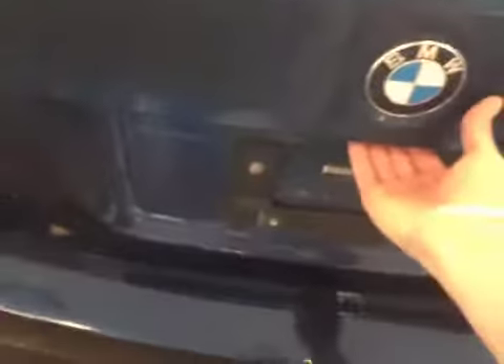Moving into the back, I'd like to show you the space that this 328i has to offer. Massive trunk space, and it does have the fold-through in the middle for those trips to Jasper as well.